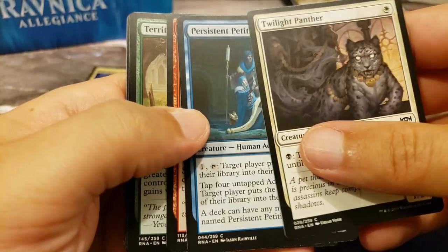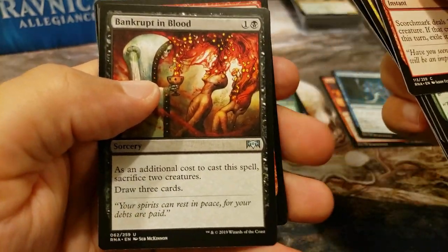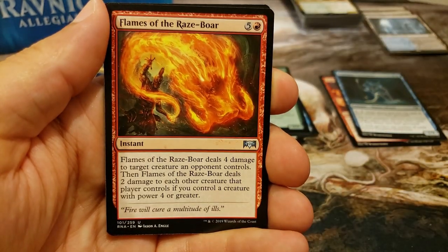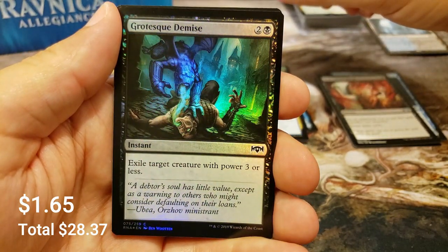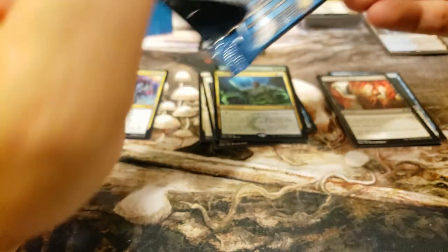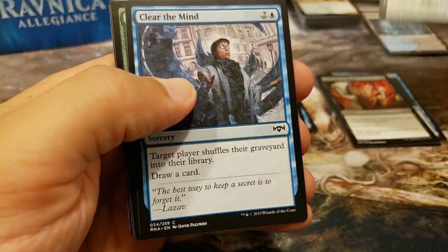Let's get our first shock land if we can - let's find that Breeding Pool. There's a petitioner worth a buck or two. Beautiful Seven McKinnon artwork, Bankrupt in Blood - really cool there. And we're going to get a Simic Ascendancy. Ooh, foil Grotesque Demise - put our foils right up top. We got a Smothering Tithe, so that was actually a very nice start, but we want to start seeing our shock lands.